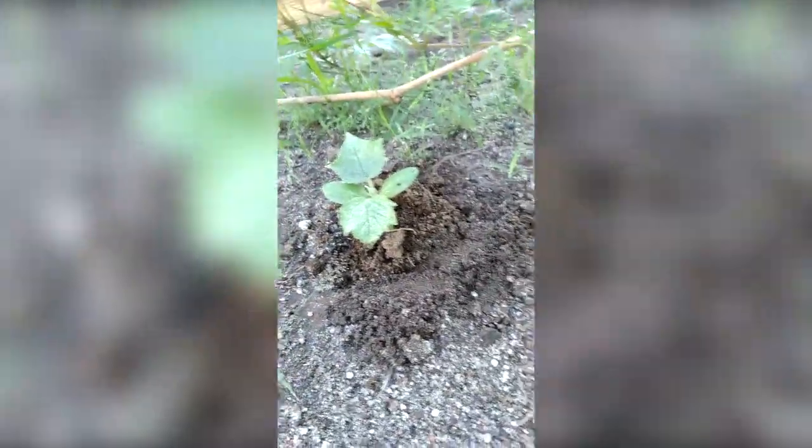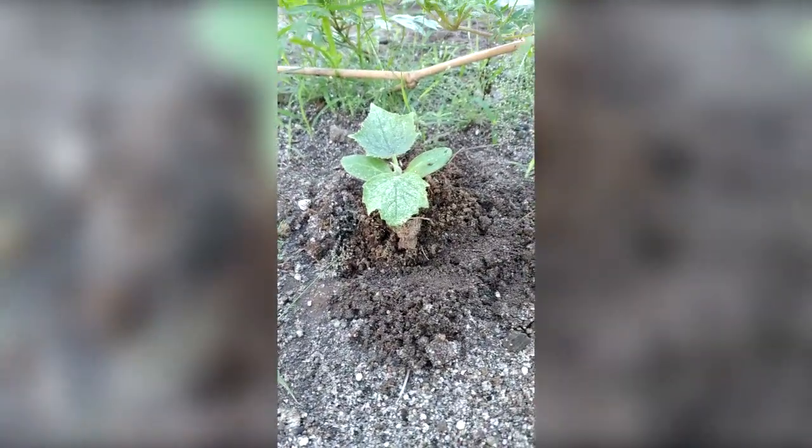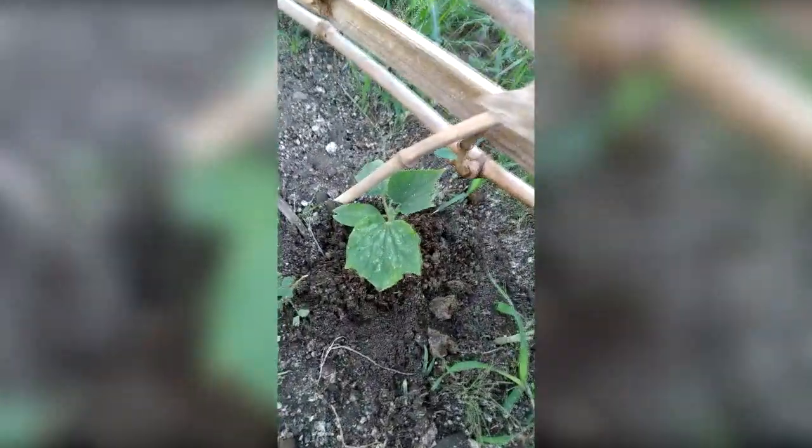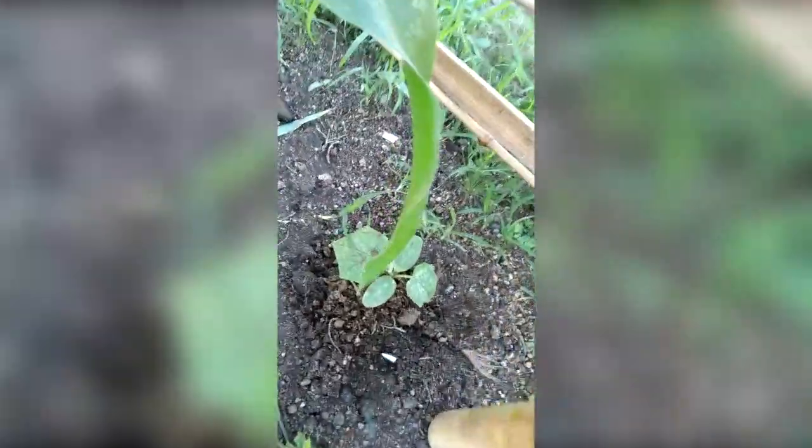We're going organic here. This one here is a zucchini, and there's 16 of them growing. They are 3 weeks old.